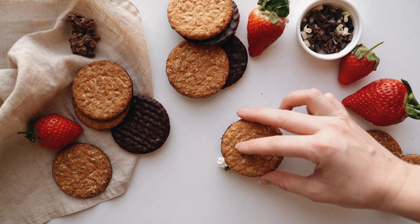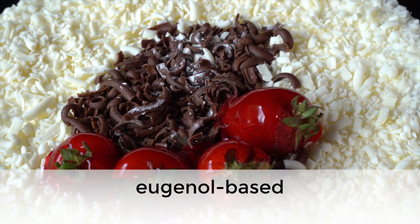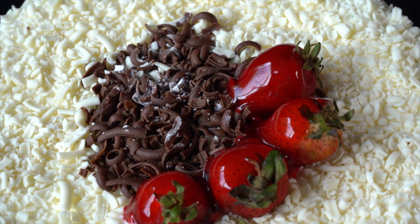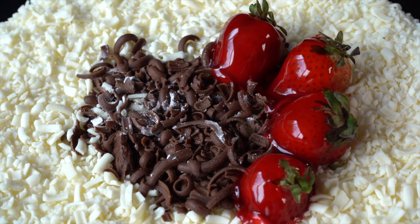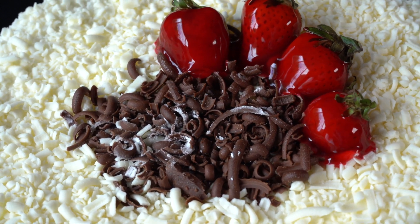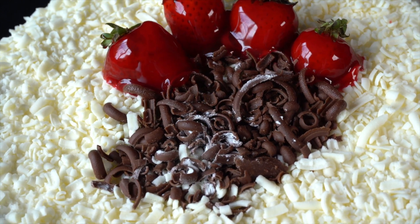Most synthetic vanillin is guaiacol or eugenol-based. These are petrochemicals that are usually derived from crude oil. A small amount of vanillin is lignin-based, made from its waste, which is a wood pulp byproduct. Lignin-based vanillin has a richer flavor and is preferred, while guaiacol-based vanillin is more cost-effective.